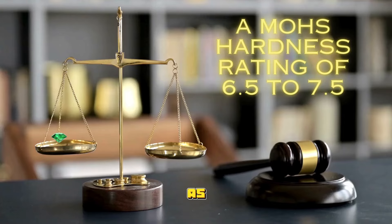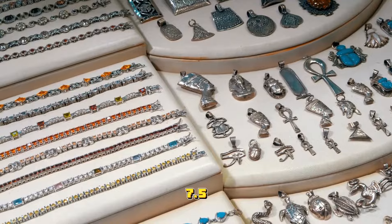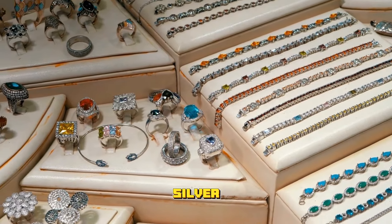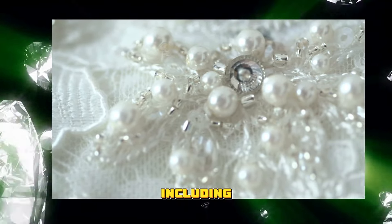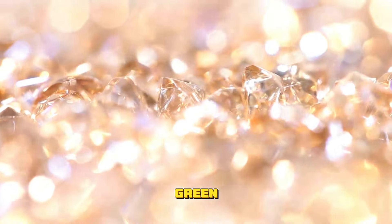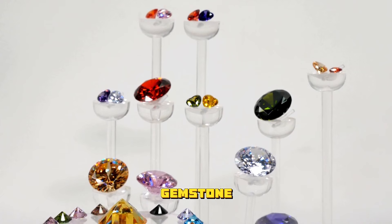One of the most stunning ways to use garnets is in jewelry, and green garnets are no exception. As previously mentioned, green garnets are exceptionally durable gemstones with a Mohs hardness rating of 6.5 to 7.5, making them perfect for jewelry-making purposes. The gemstone can be set into different metals, including gold, silver, and platinum. Green garnets are often used in engagement rings, earrings, pendants, and bracelets. The gemstone is also often used as a centerpiece in necklaces and brooches. Green garnet is often combined with other gemstones such as diamonds, sapphires, and emeralds to create a unique look. Due to its beautiful green color, it is often paired with yellow gold or white gold, and the green garnet's unique hue is enhanced by the metal around it.